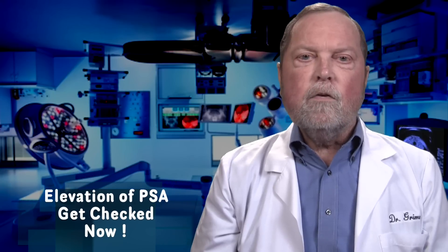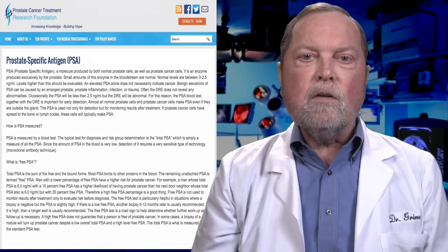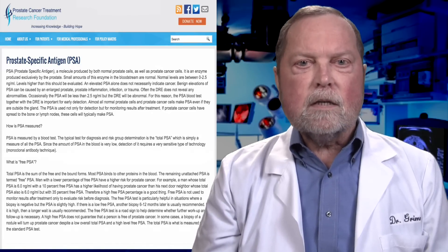PSA, or prostate specific antigen, is a protein found in prostate cells and the blood of normal men. Prostate cancer and benign prostate conditions can result in the elevation of the PSA, resulting in the need for further evaluation by your physician. The PSA test is our most sensitive and most effective test for the early detection of prostate cancer.